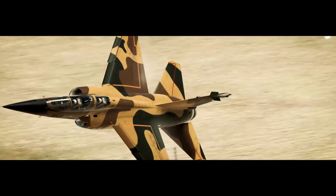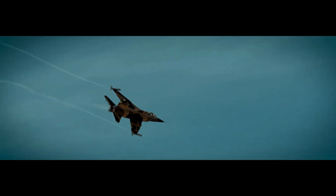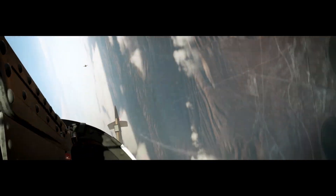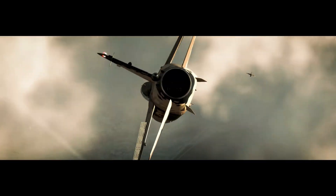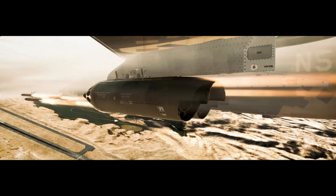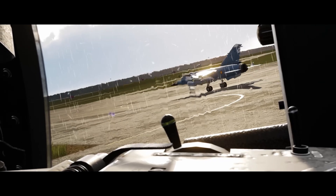The armament of the Mirage F1 consists of two 30 mm cannons. Missiles like the Matra 530 and the Matra Super 530, both semi-active radar-homing missiles, complete the ordnance. In 1977, the Matra R550 Magic, usually carried on the wingtips, was added to the air-to-air ordnance. Around the same time, the Mirage F1 was adapted to also carry the AIM-9 Sidewinder instead of the R550, as foreign operators had requested the Sidewinder for their Mirage fighters. For ground attacks, the F1 could carry various bombs and laser-guided missiles. One of the more dreaded missiles the Mirage could carry was the AM-39 Exocet anti-ship missile, a weapon the British would learn to fear during the Falkland War.